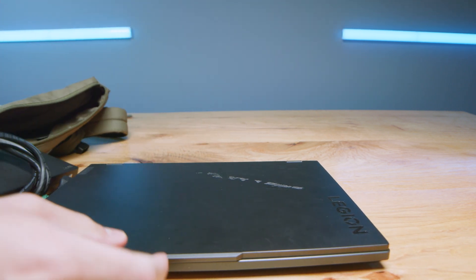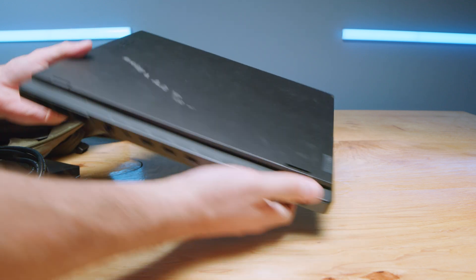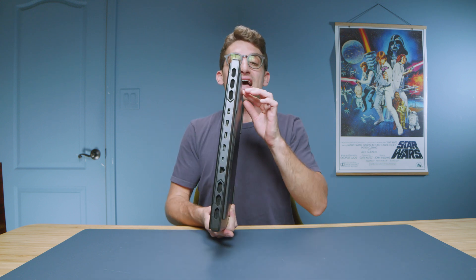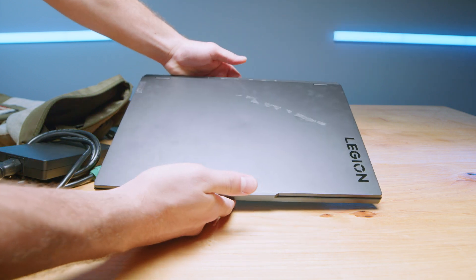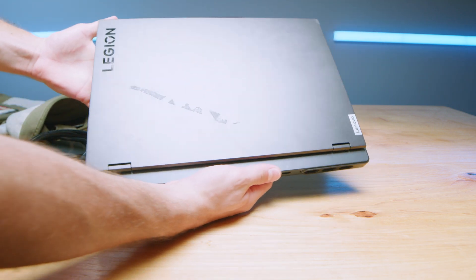She travels with the laptop and the charger together in one pocket. Her bag does not have a big enough exterior pocket to put that massive 300-watt charger block in a separate pocket, so they travel together. But because of the nice durable aluminum top cover, bottom cover, side panel — the keyboard deck is plastic — because of the durable exterior, it has held up very well even as she's often on the go while editing.